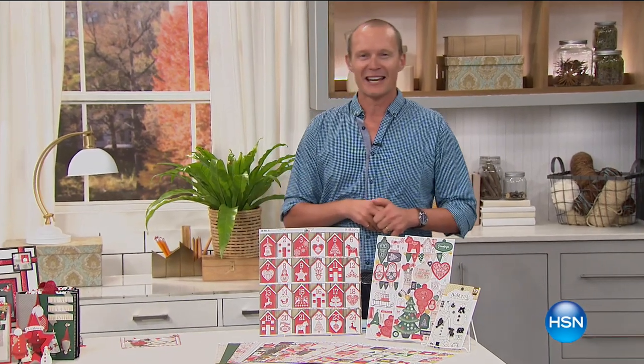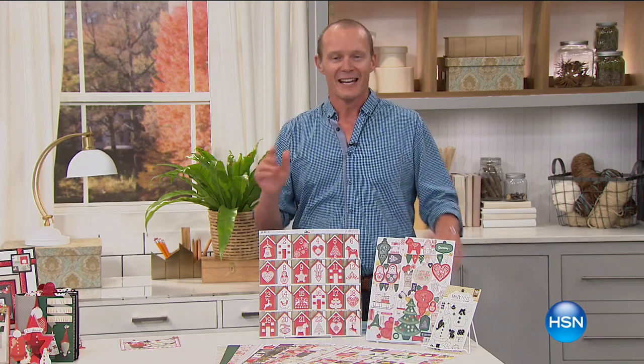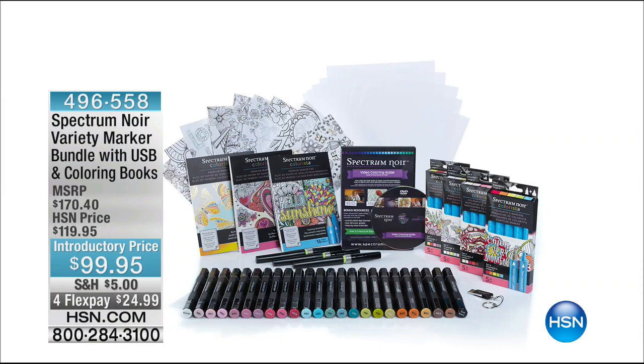G'day, good morning and welcome back to HSN. My name is Geoff Cowan and you have arrived at the 24-hour crafting event. This next two hours we're talking about card making, tools and accessories.